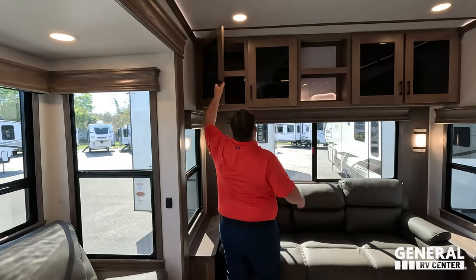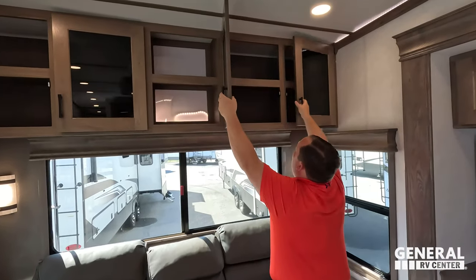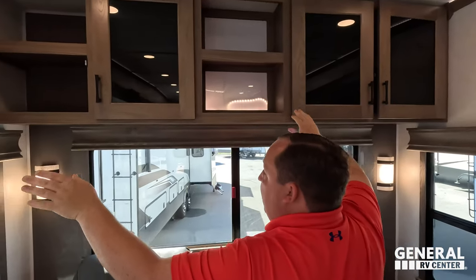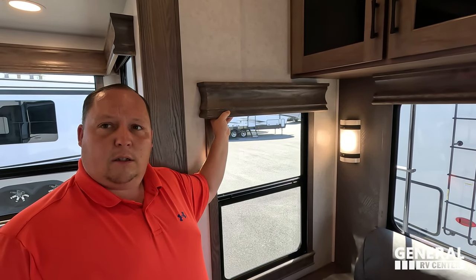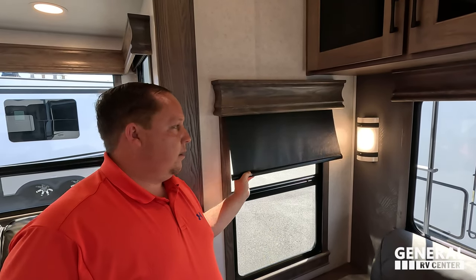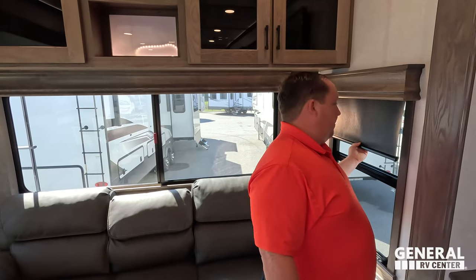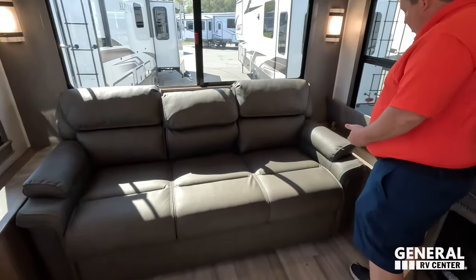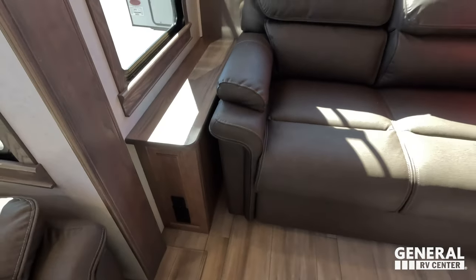Back here we have beautiful cabinetry all the way up, over, and around — more cabinetry on both sides. Check out these windows and valances — they're wood. Right here we have the MCB Slow Rise shades; this unit may have been on the lot for a bit because they're now doing daytime and night shades standard as a mid-year change. Nice storage on both sides, and you do have power and USB outlets on both sides, which I love.